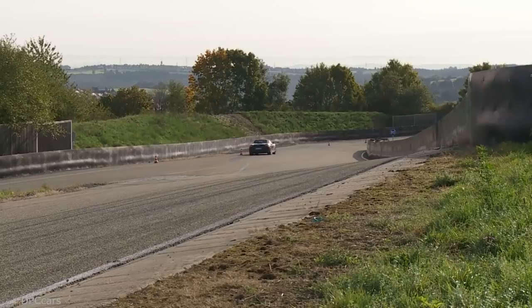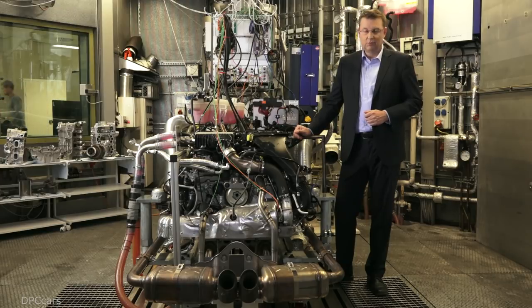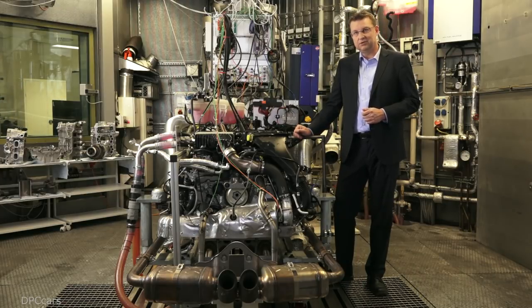In our turbocharging technology, we have a wastegate turbocharger for the 2-liter engine, as is also used in the new 911. And the 2.5-liter B4 engine has variable turbine geometry. This technology is also employed in the 911 and has proven very successful in this model.